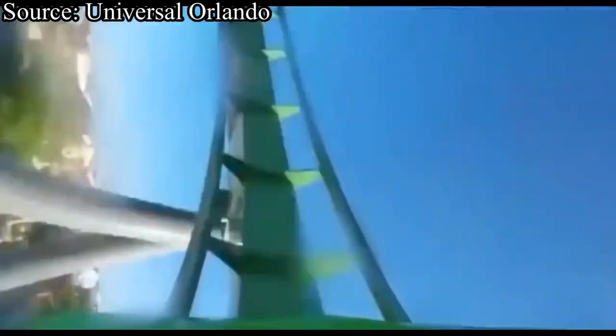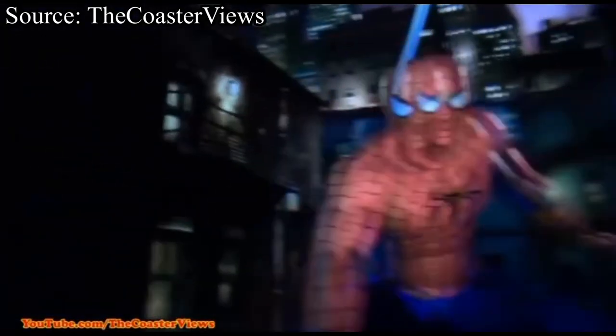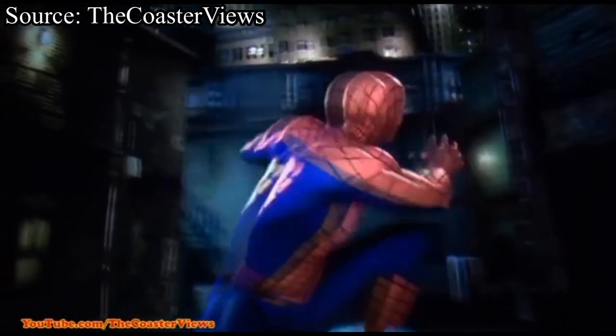So without further ado, let's get into the top ten rides at the Universal Orlando Resort. Starting the list off at number ten, we have The Amazing Adventures of Spider-Man at Islands of Adventure. This is a fantastic dark ride that opened in Islands of Adventure's opening year of 1999. This dark ride is obviously themed to the superhero himself, Spider-Man, and sits in Marvel's Super Hero Island, which features plenty of other world-class attractions that we will get to later.